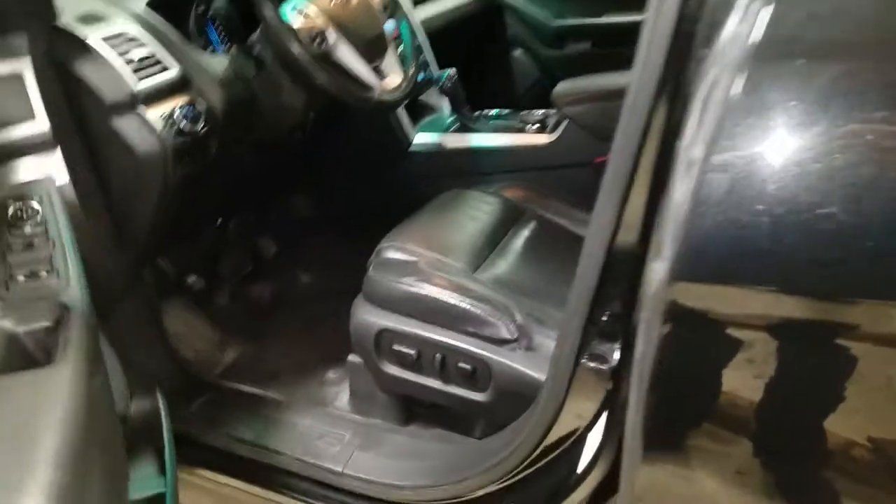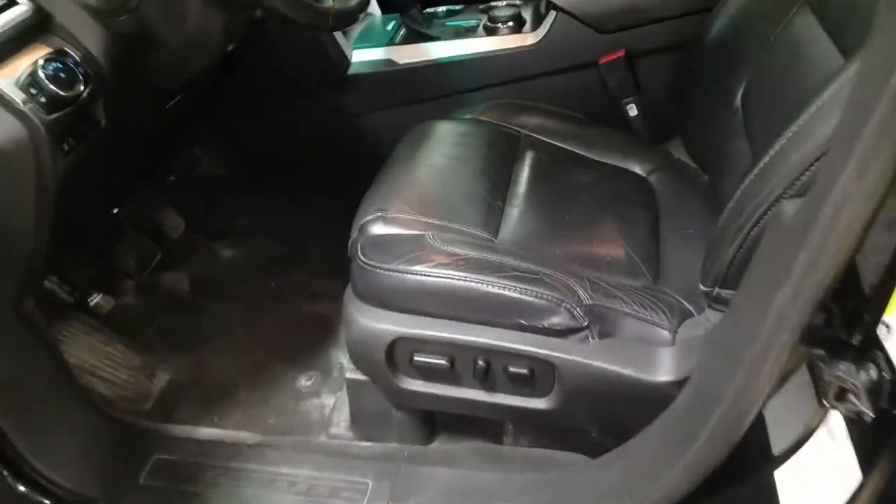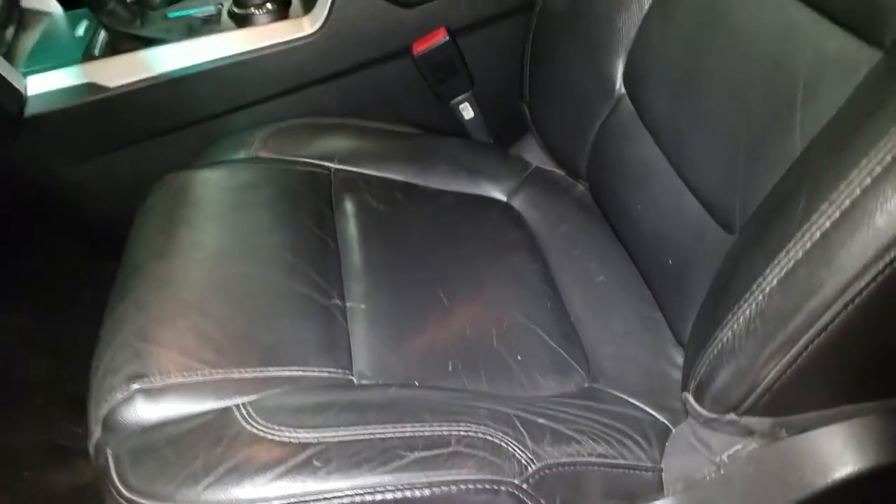The front driver interior is a leather interior. You've got tearing in the seat right here. Other than that, it is in good condition.